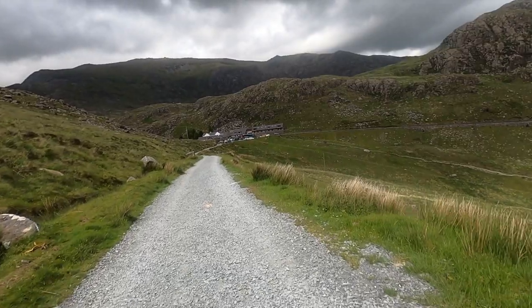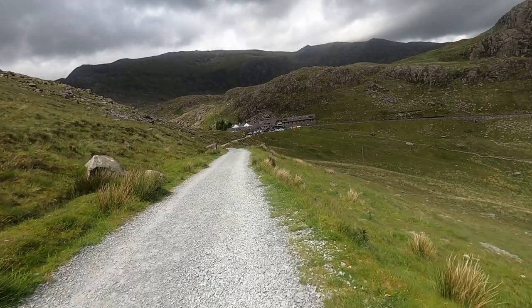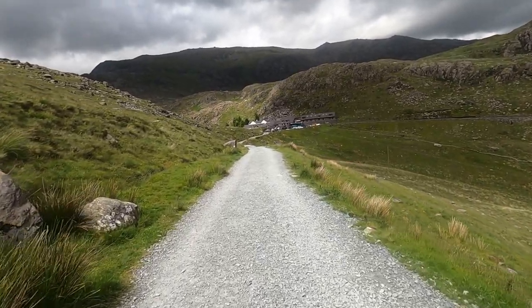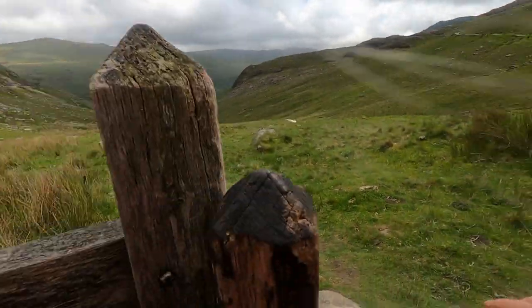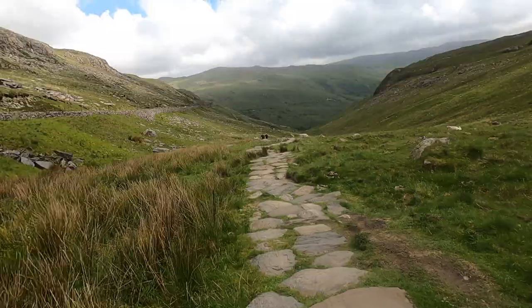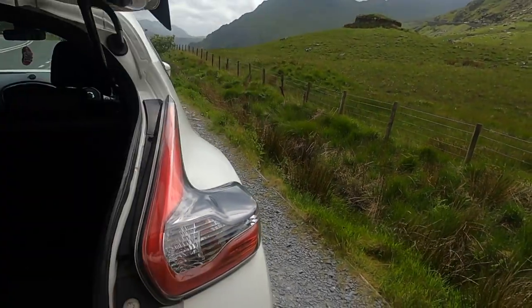The eagle-eyed amongst you may have noticed I'm wearing different boots to usual — I've swapped out my Altbergs for a proper pair of mountaineering boots as opposed to the tabbing boots I usually wear, and I will be doing a review of these soon. Since we're down on the Miner's Track I don't need my mountaineering boots, so I've swapped into just a pair of trainers for the walk back, which was gentle, scenic and calm. At this point you might want to grab a coffee at the Pen-y-Pass Cafe, but for me I'm just here for the summit — and that's another one ticked off.